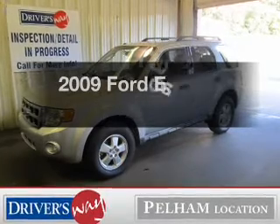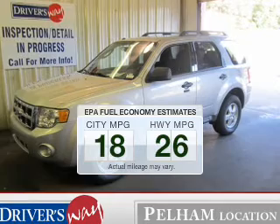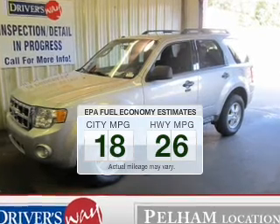The 2009 Ford Escape — this is the set of wheels you've been looking for. In the city or on the highway, you'll spend less time at the pump with this fuel-efficient vehicle.